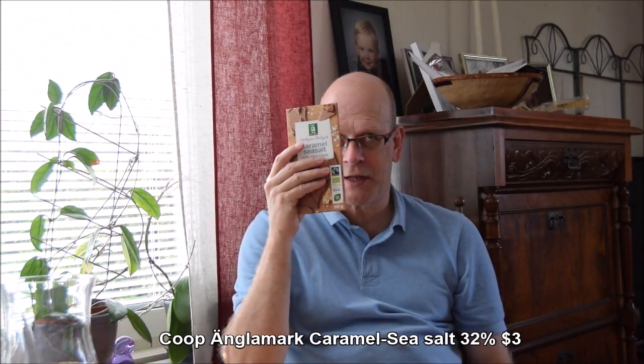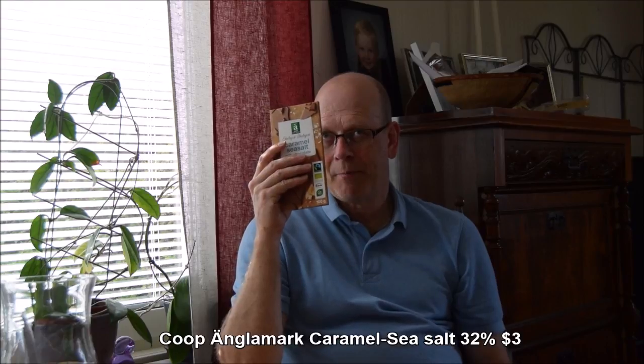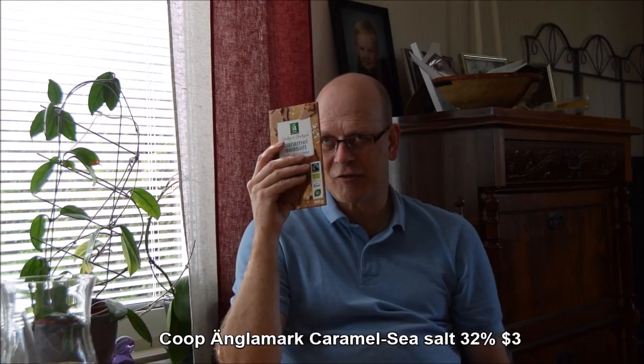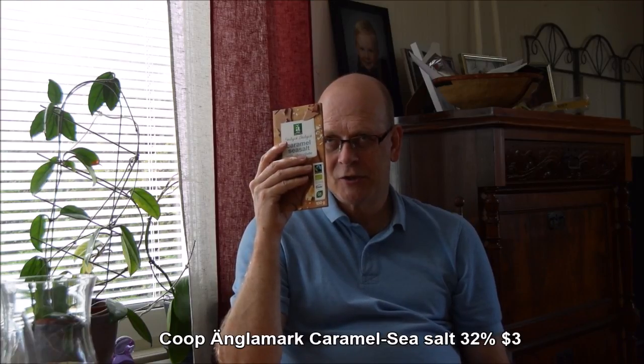I thought I'd take Co-op chocolate from Sweden. This is ecological — caramel, sea salt, milk chocolate. The milk chocolate contains cane sugar, milk powder, cocoa butter, cocoa mass, butterscotch, emulsifier, soy lecithin, vanilla extract, and sea salt.